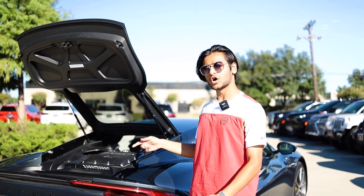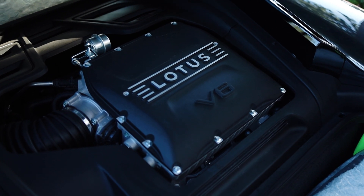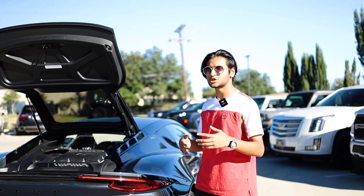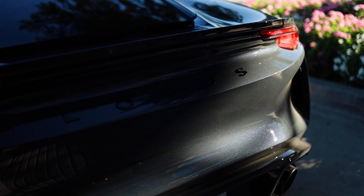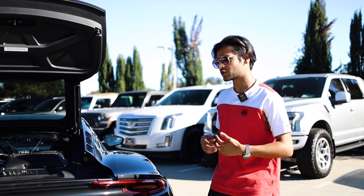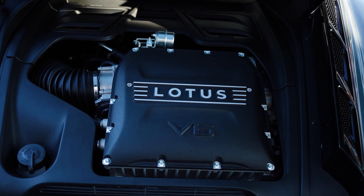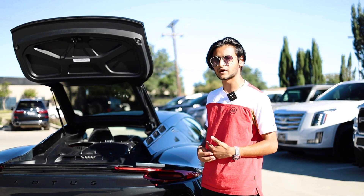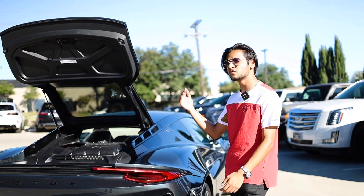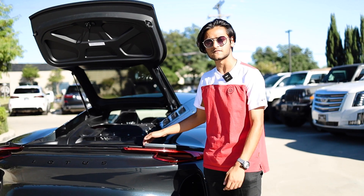Moving on to under the hood — this thing has a 3.5-liter V6 with a supercharger making 400 horsepower. This motor started life as a Toyota V6, the 2GR-FE — the same engine found in Camrys, RAV4s, and some Lexus models. It's been completely revamped with a supercharger slapped on top, tuned by Lotus, and strengthened to handle all that power.